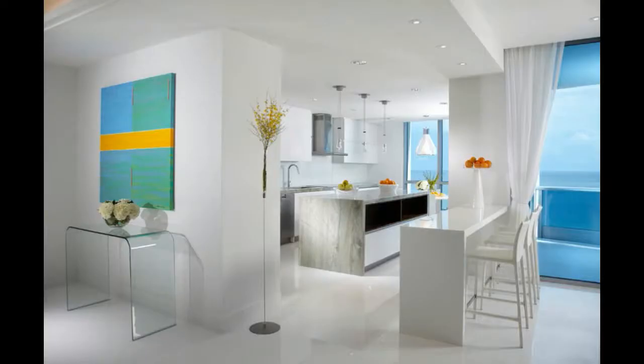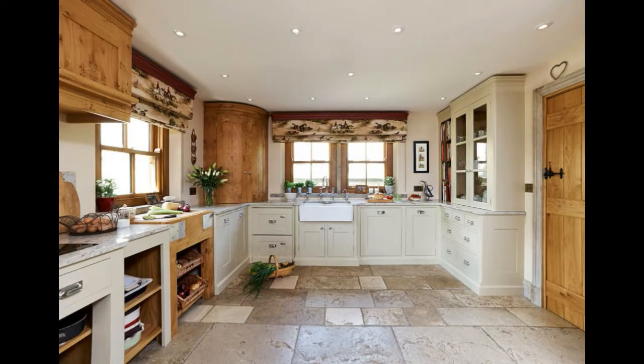Modern kitchen curtains: modern kitchens are often much more industrial. It can be easy to assume kitchen curtains wouldn't work with the style, but the right choice can actually help balance out the hard lines and minimalism of your modern kitchen.